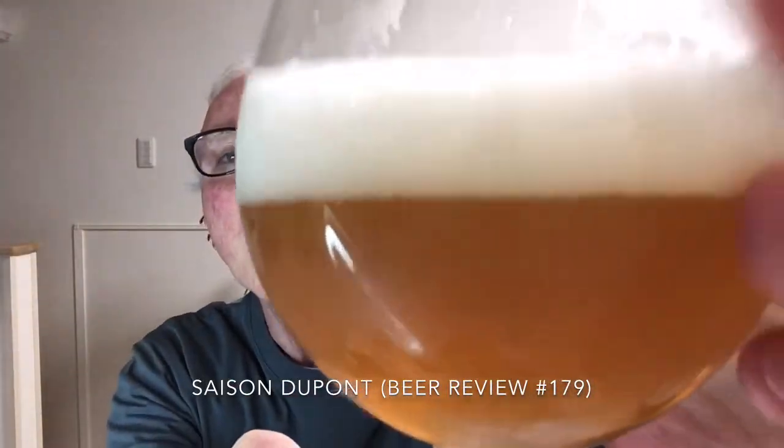Dupont does some real brewing magic. You can see that the carbonation is bringing all this foam up to the top and releasing a lot of aromas. This is a beer you could just pick up and smell every 10 minutes or so. Marvelous stuff, really.